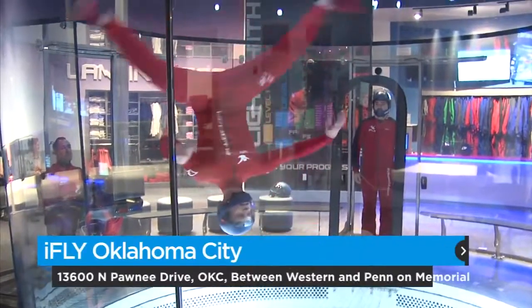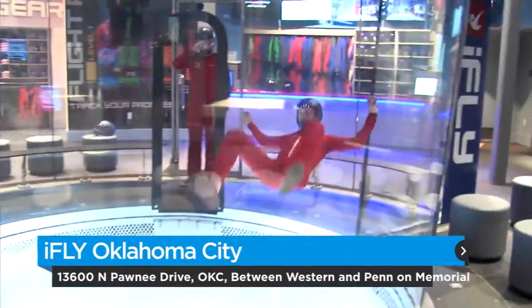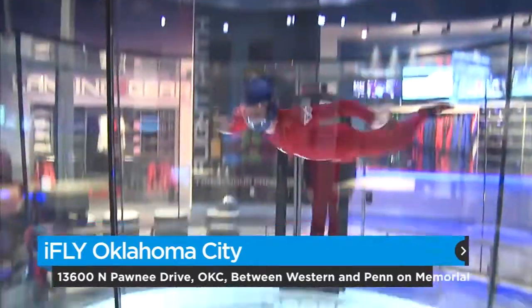Our wind tunnel — it's the first generation, and it's a very unique design. It's a constant, steady stream of air, providing you the ability to be the superhero you've always dreamed of being.